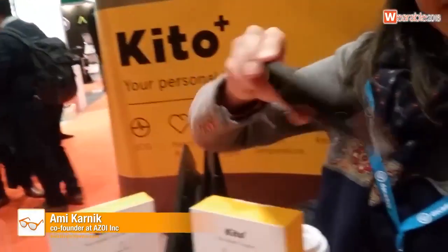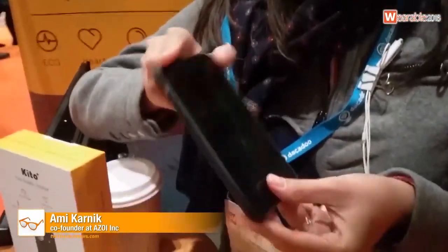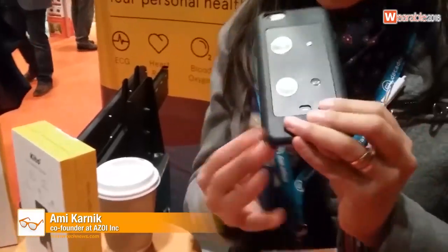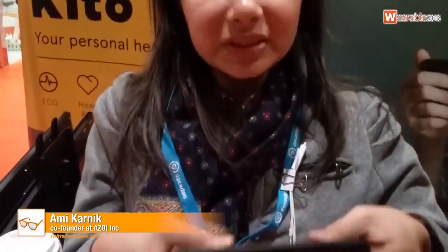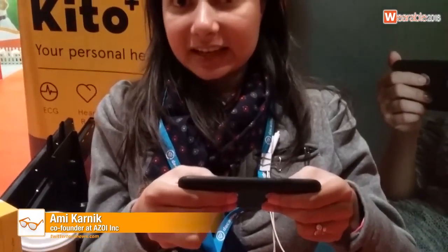It's all proprietary technology — our technology that's been developed, and our algorithms are powering all of it. Basically, if you put it on your iPhone like this, what you would do is put your fingers like this, hold it very lightly for 30 seconds, and it will give you your data in 30 seconds in the form of a report.